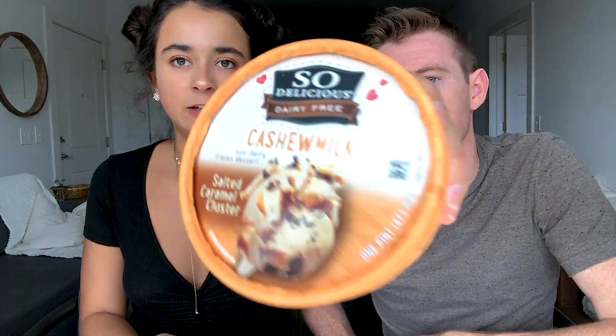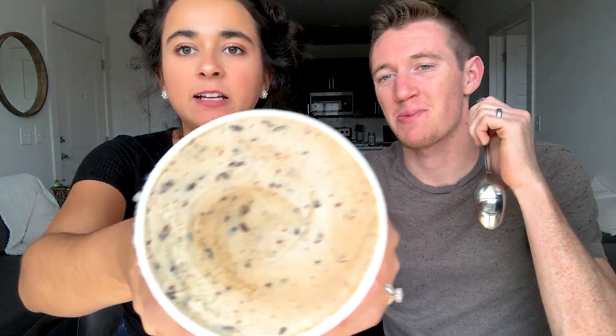Last but not least, we got two different types of ice cream. The first is So Delicious dairy-free cashew milk salted caramel cluster. Look at the inside — pretty clustery. It just went in easily, very creamy. You get a burst of flavor immediately. It's perfectly soft too — it tastes like pancakes, in a good way.